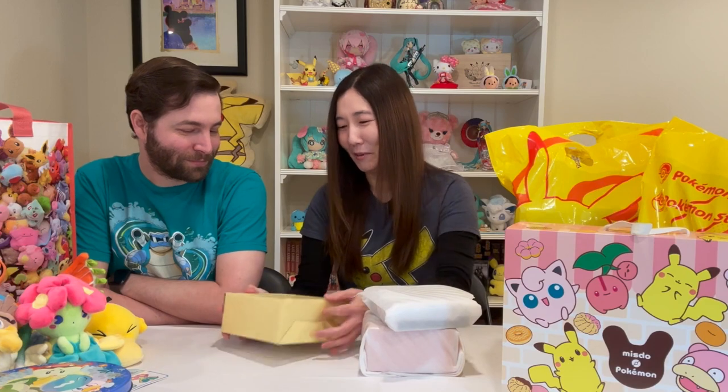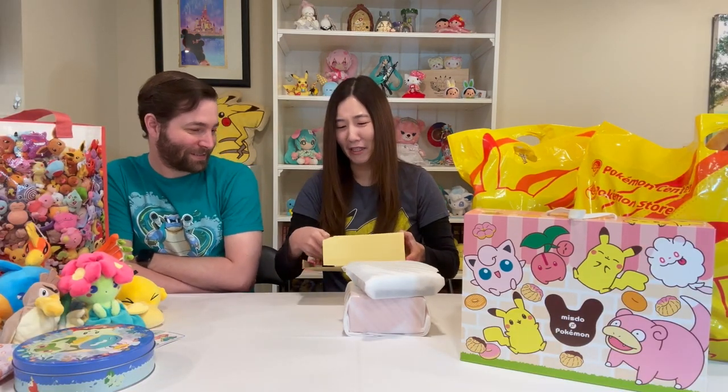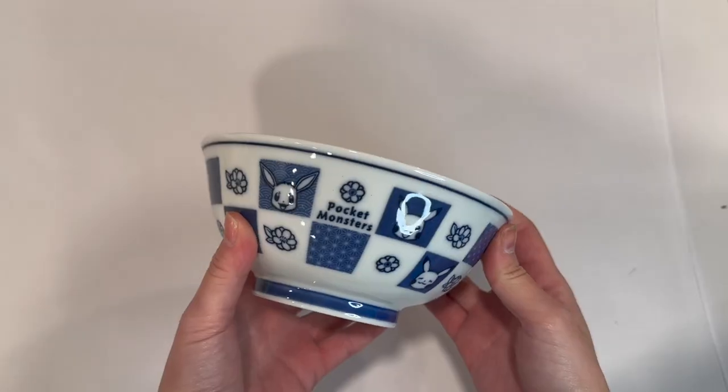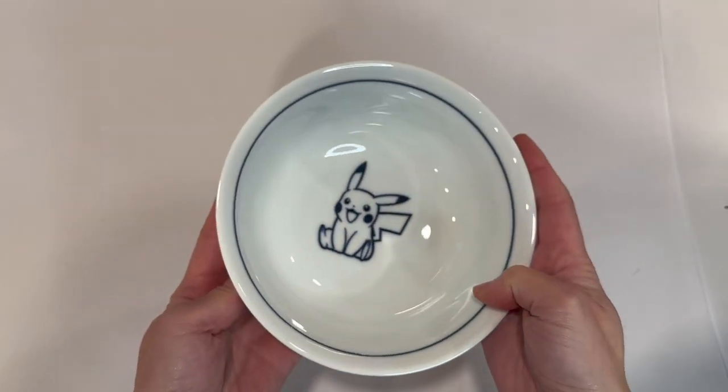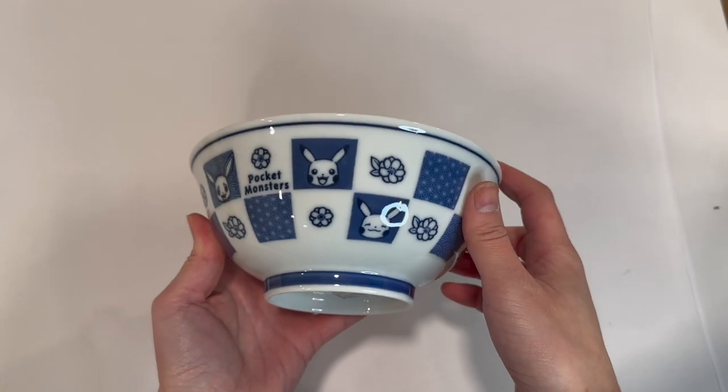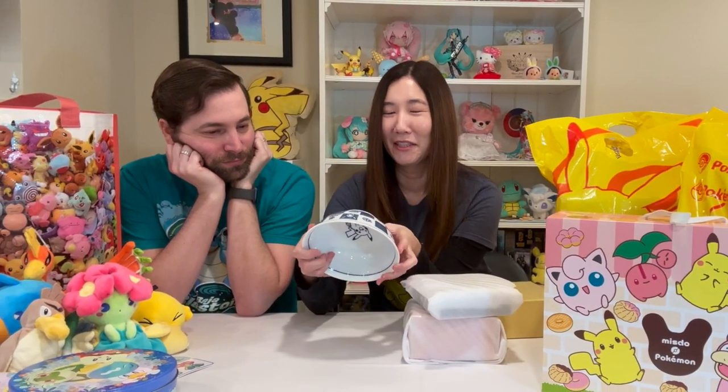Let's start with this one, it will be easier to open. Hopefully it didn't break — that would be sad. This is a little Pikachu ramen bowl. It's so cute, look at Pikachu inside. I just love the traditional Japanese aesthetic on this bowl. I don't know if it can hold as much ramen — it's a little small for a ramen bowl. But maybe I'll just eat my cereal out of this.